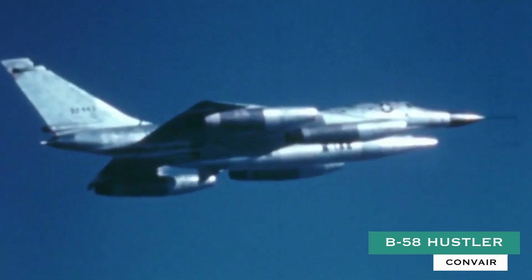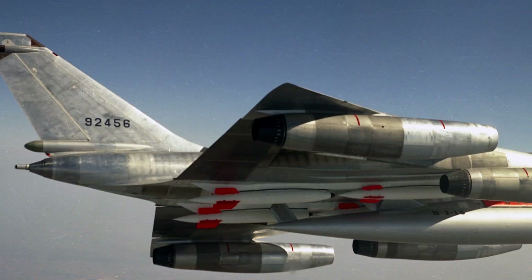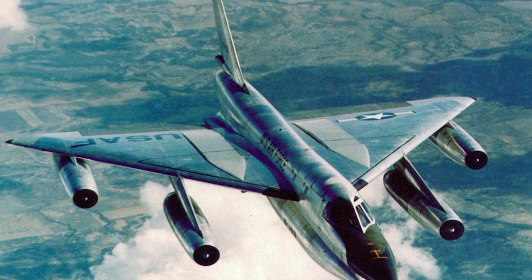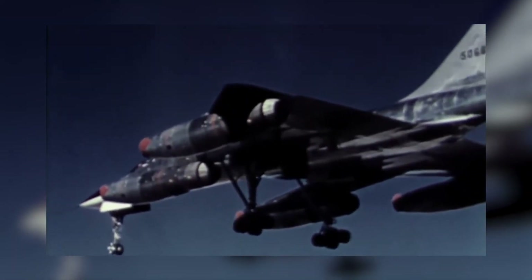Convair B-58 Hustler. The Convair B-58 Hustler, designed and produced by American aircraft manufacturer Convair, was the first operational bomber capable of Mach 2 flight. The B-58 was developed during the 1950s for the United States Air Force (USAF) Strategic Air Command (SAC). To achieve the high speeds desired, Convair adapted the delta wing used by contemporary fighters such as the Convair F-102. The bomber was powered by four General Electric J-79 engines in underwing pods.